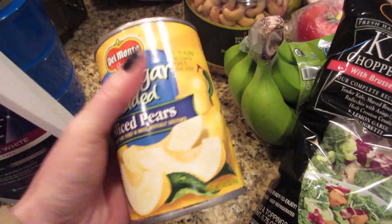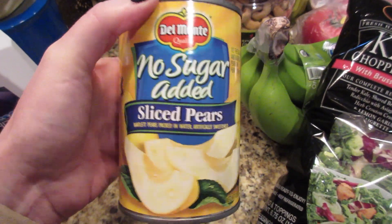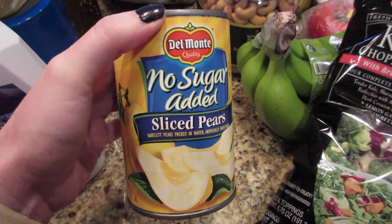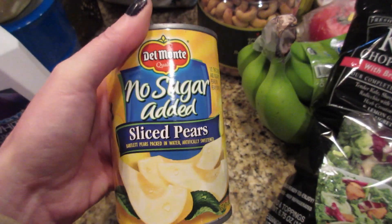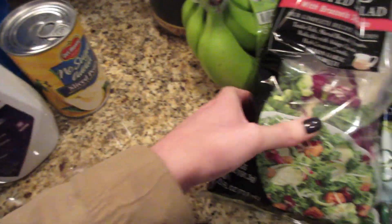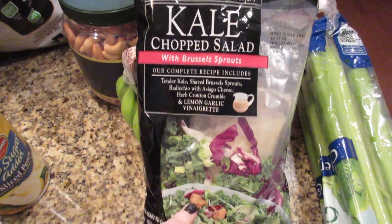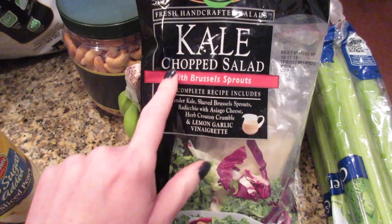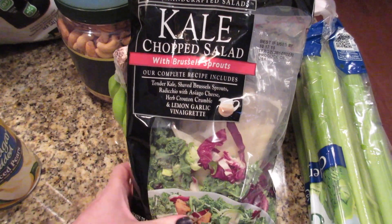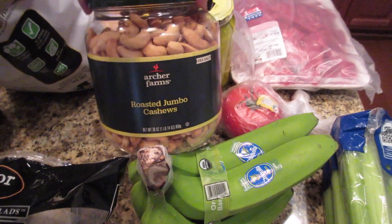I like these pears because regular pears don't always look that good in the store. The no-sugar-added sliced pears have the lowest sugar and I hate that thick syrup, so these are a good option. And if you watched my last haul where I bought kale, this is the chopped kale salad I like — I can only seem to find it at Target. It has a really good lemon vinaigrette dressing and it's definitely my favorite.